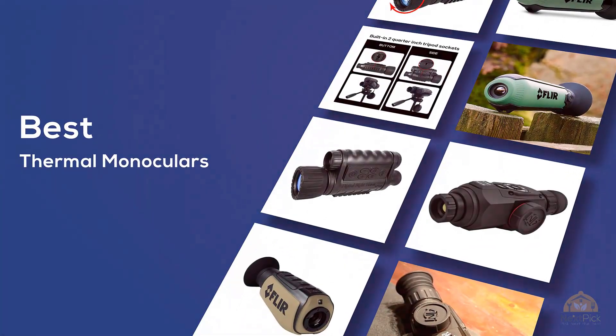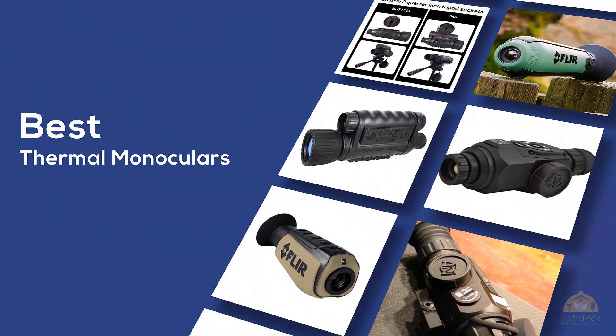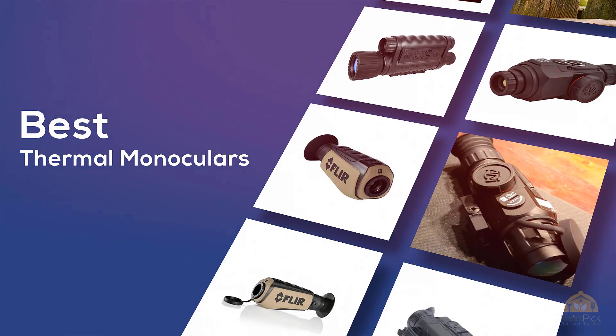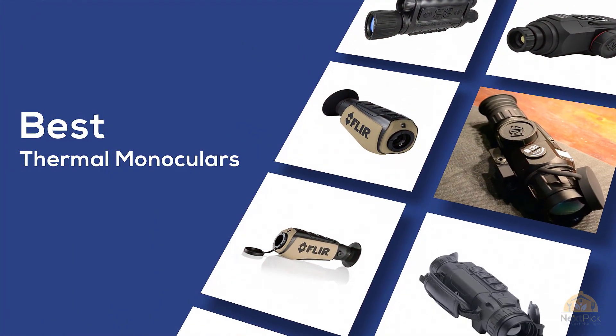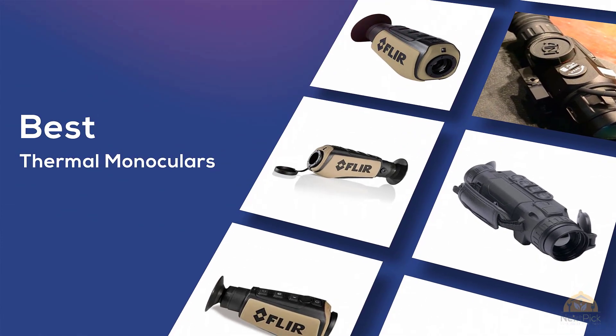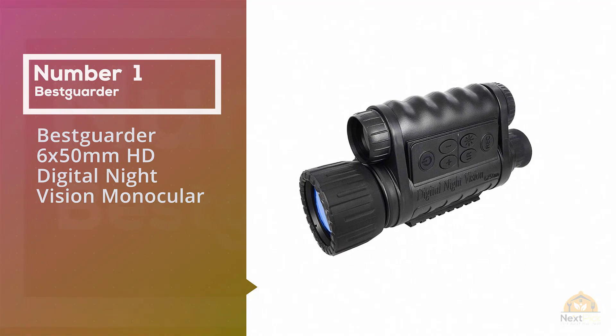If you're looking for the best thermal monoculars, here's a collection you've got to see. Let's get started. At any time you can click the circle for more info and real-time deals. Number one, most popular: the Carter 6x50mm HD digital night vision monocular.